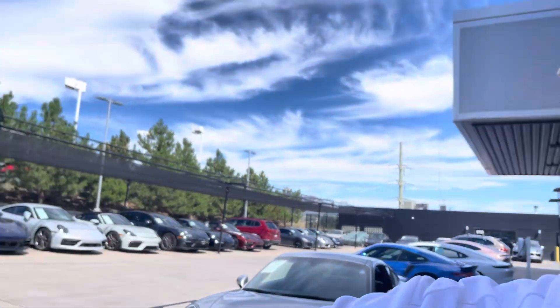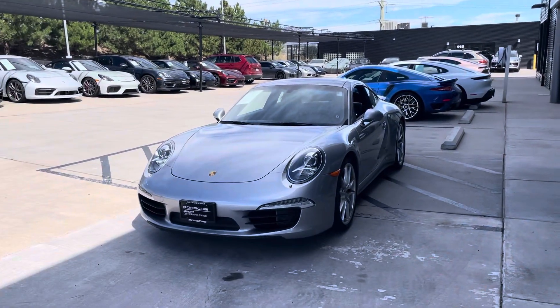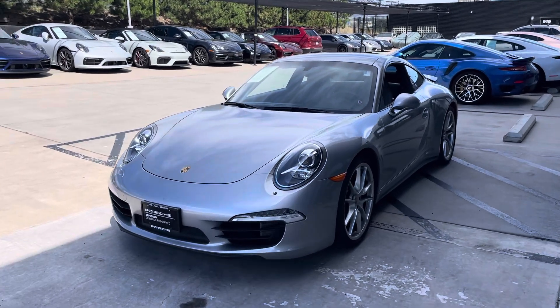Hey Rich, this is Justin from Porsche Colorado Springs. I haven't done one of these videos in a long time, so let's see how this turns out. Here's the 2015 Carrera 4S that you called — we were talking about it.